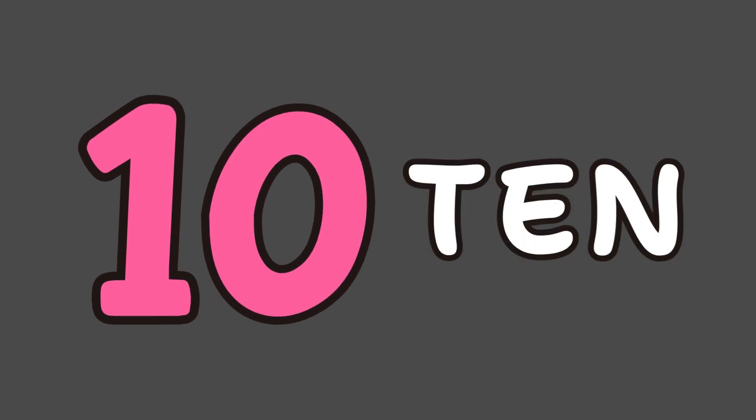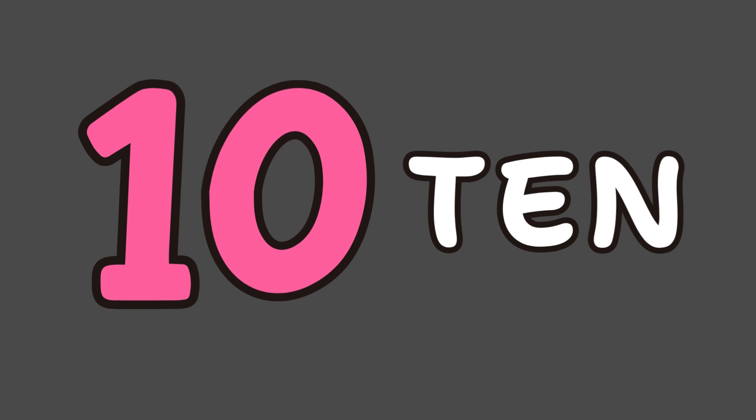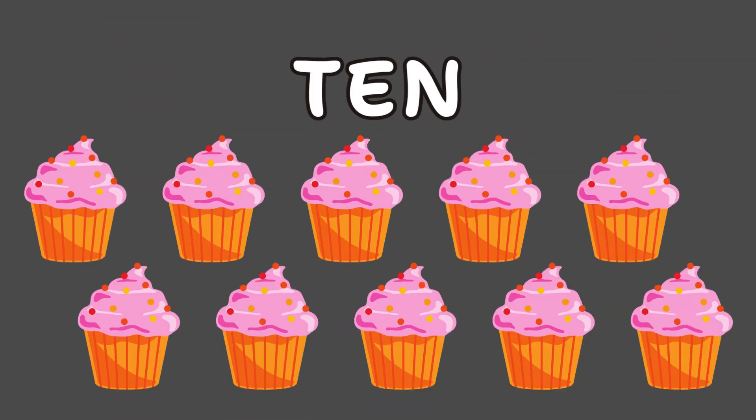Last stop — number 10! We spell it T-E-N. Say it: T-E-N, 10. Ten cupcakes for my friends.